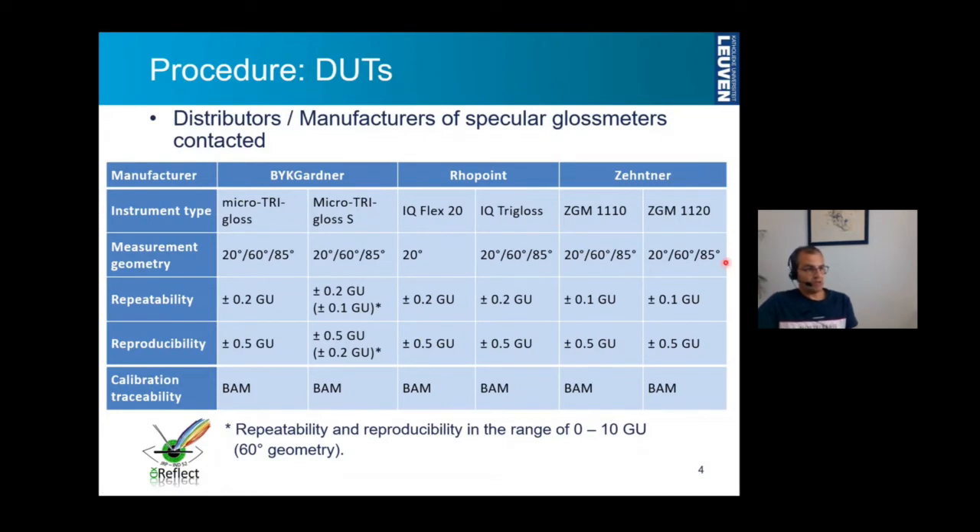On the exception of one instrument, all other five measurement instruments measure gloss at the three defined geometries, which were already presented in the former presentations. Repeatability and reproducibility values have been reported by the instrument manufacturers. At the time of measurements, the calibration was traceable to BAM in Germany, which, as I understand, is now not possible anymore. The repeatability and reproducibility values range from 0.2 to 0.5, and we will come back to these values later in the presentation.